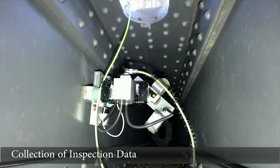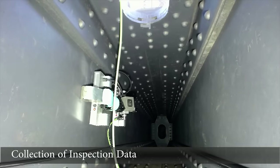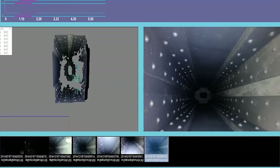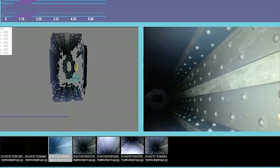The robot collects high-definition images along its path, which are stored into a geographic information system. This database can then be viewed remotely by bridge inspectors for condition assessment.